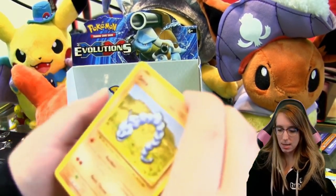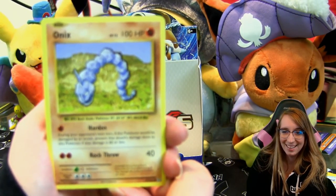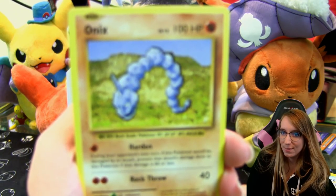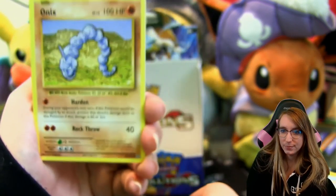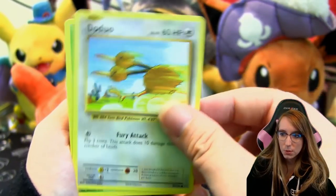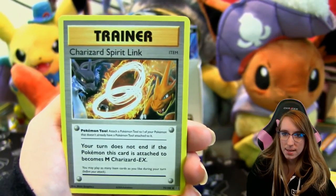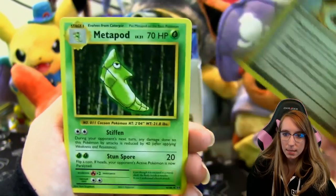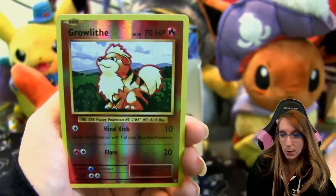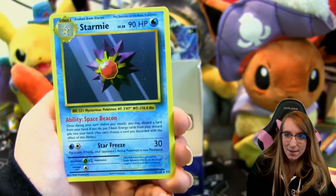Another Onix — I feel like we've gotten so many Onix. Pack fourteen: Staryu, Doduo, Weedle, Machop, Charizard Spirit Link, Metapod, Venusaur Spirit Link — we need those obviously — reverse Growlithe, and a Starmie rare.